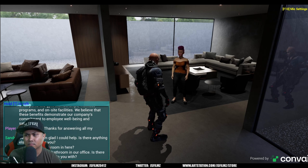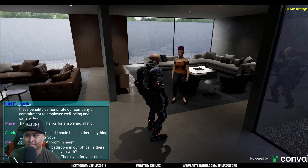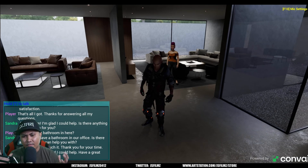No problem, I'm glad I could help. Is there anything else I can do for you? Do you have a bathroom in here? Yes, we do have a bathroom in our office. No, that's pretty much it — thank you for your time. No problem, have a great day!